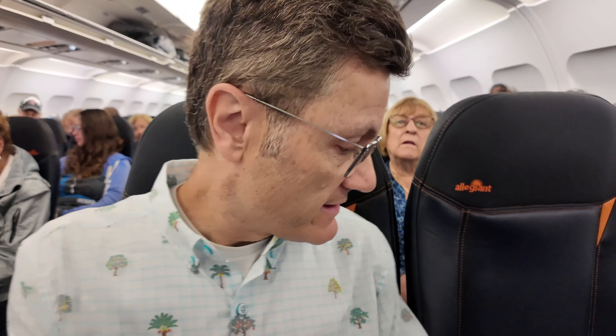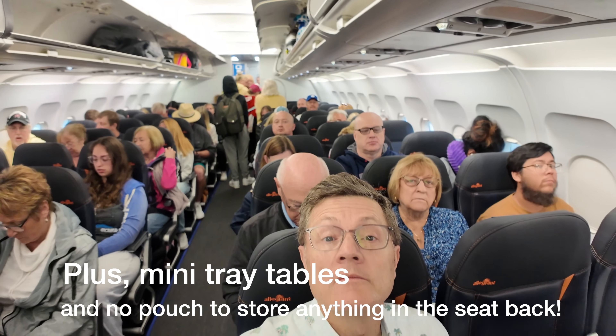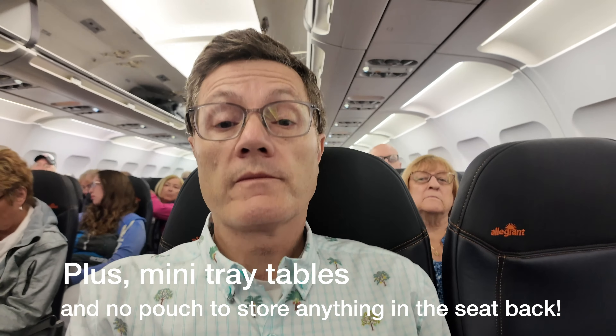Are you curious how big are the seats in a Legionnaire? They're not real big. They're a little bit smaller than usual — I'd say the width of them. Here's what we're looking at. I'm 5'11", about 170 pounds, and I'm taking up this entire thing.